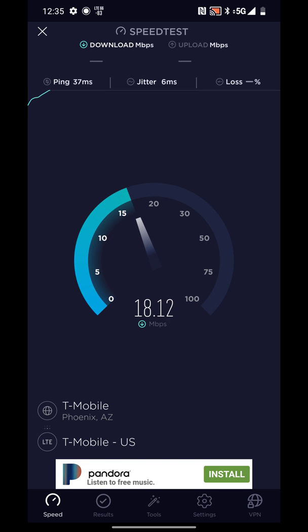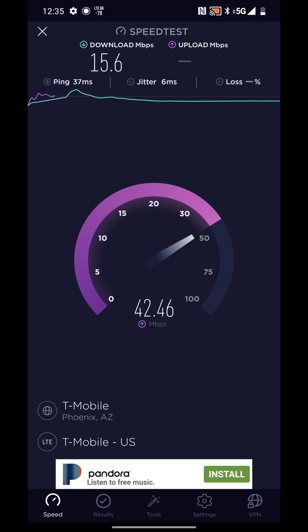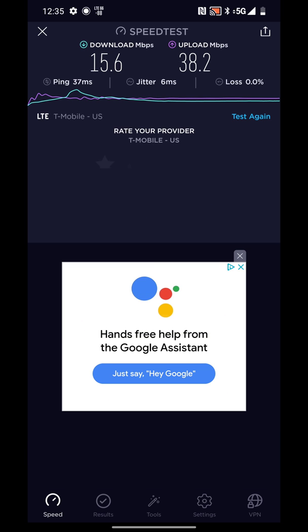So far, I'm honestly more impressed with the phone than with the actual network. I'm really just seeing LTE speeds, just a bit better than what I was getting on the iPhone. There is a slice of spectrum that LTE consumers can't tap into — that's why they split the spectrum between 4G LTE and 5G, but they pushed more of that spectrum over to 5G. On the first test I got 15.6 Mbps download and 38.2 Mbps upload. There's some congestion; the upload was faster. But again, this is T-Mobile's 5G network.